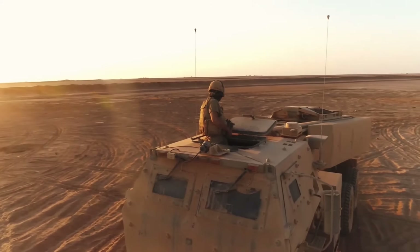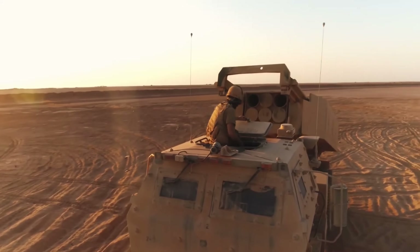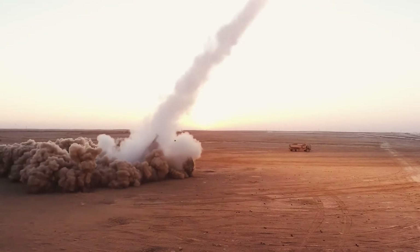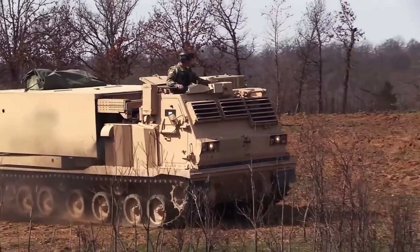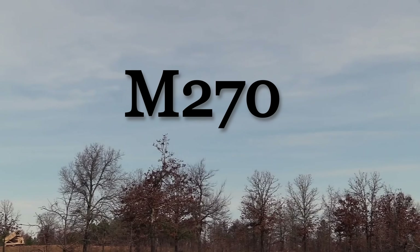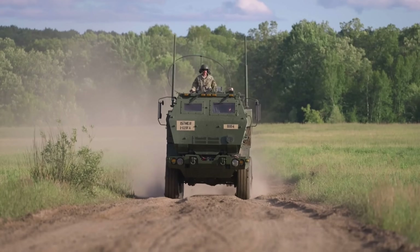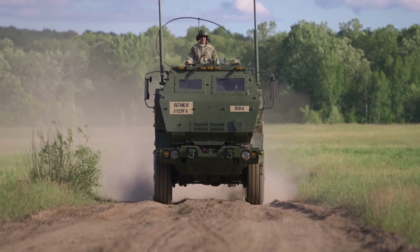The M142 High Mobility Artillery Rocket System, or HIMARS, and the M270 Multiple Launcher Rocket System, or MLRS, are two flexible, fast-deployed and long-range rocket and missile systems.